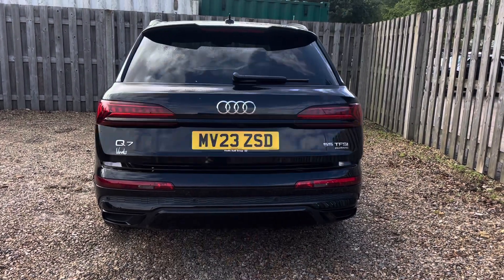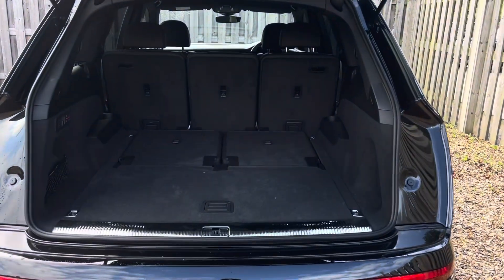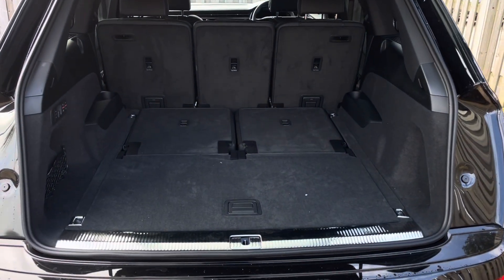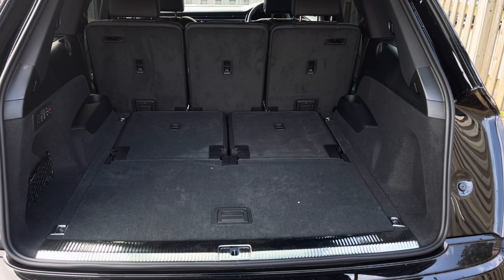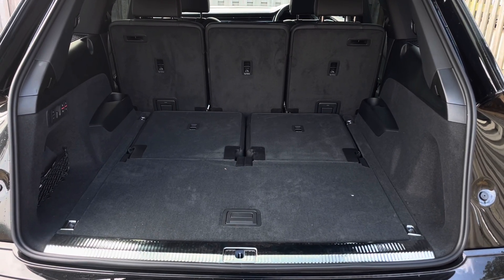The vehicle's power operated tailgate makes the boot extremely easy to open and close and provides a spacious 865 litre luggage compartment capacity, with the option to increase this even further with the second row seats collapsed.